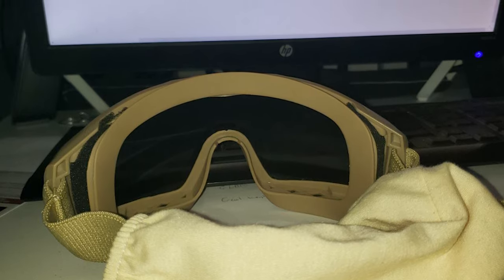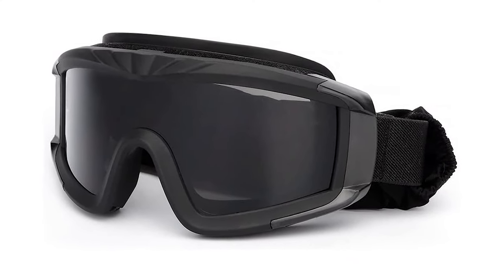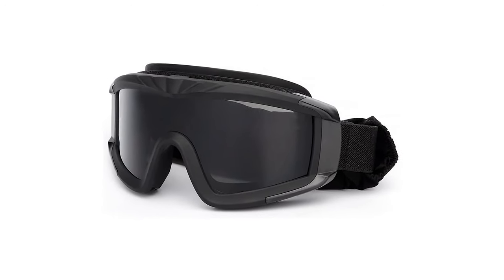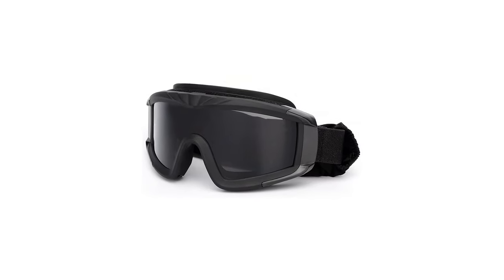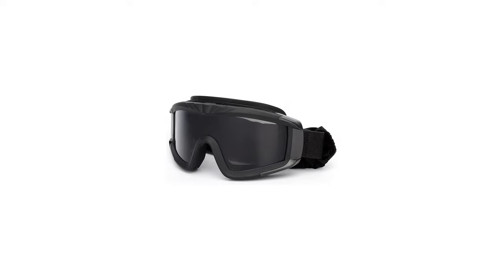With its built-in lens frame, you can attach your myopia lens and fix it on the goggles. When wearing these airsoft goggles, you don't have to worry about being oppressed by myopia glasses. The frame's soft yet durable molded face padding provides increased comfort and a tight, sealed fit for hours of extended use.